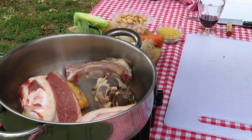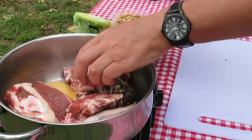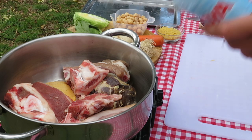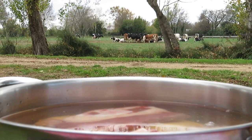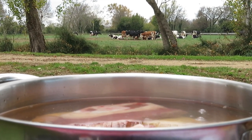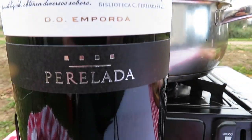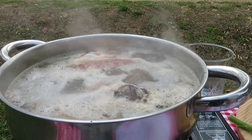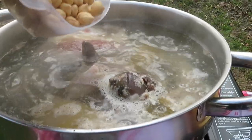On no account be tempted to add herbs or garlic. According to the ladies at the market, these have no place in the escudella. So just cover all the bones and meat with water and bring to a gentle simmer. Skim off any scum from the surface as it starts to simmer, and when the liquid is clean, add the chickpeas.